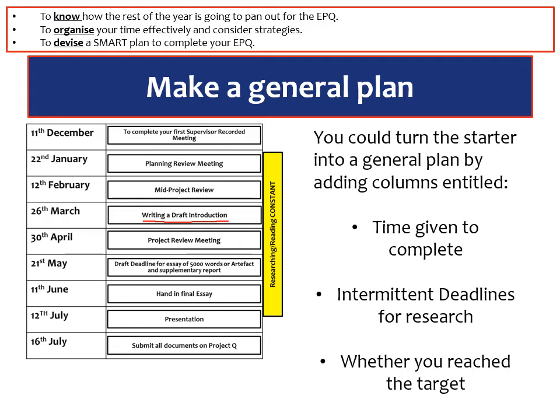I would suggest that you make this clearly visible and something that you can be held accountable to, and make sure that these are SMART deadlines alongside your overall SMART objectives.